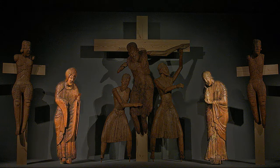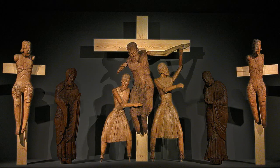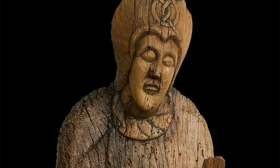The most complete group comes from Eril Laval. Two of its figures, the Virgin Mary and St. John, are held here at the Monac, the other five being conserved in the Episcopal Museum in Vic.